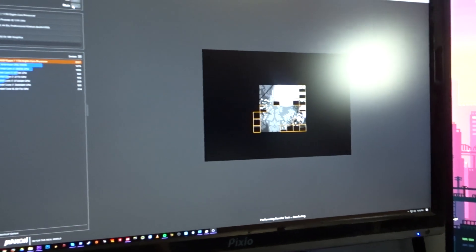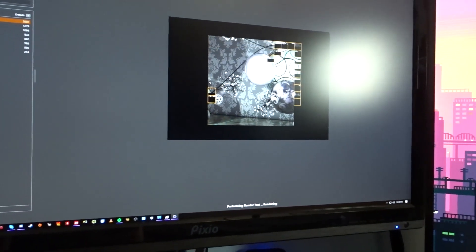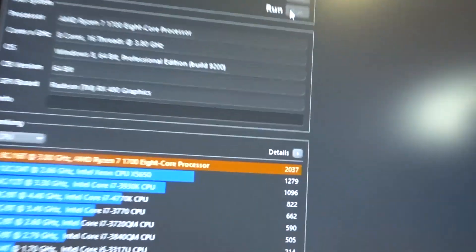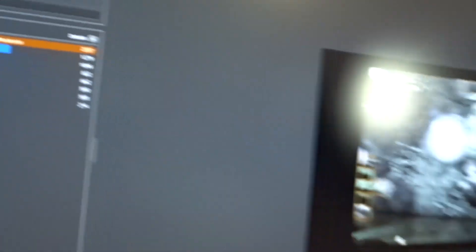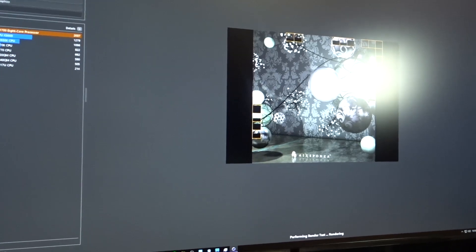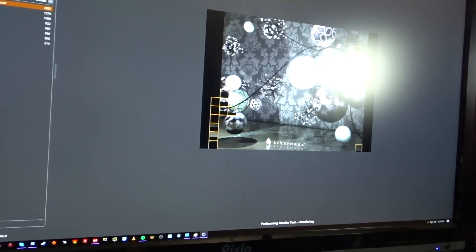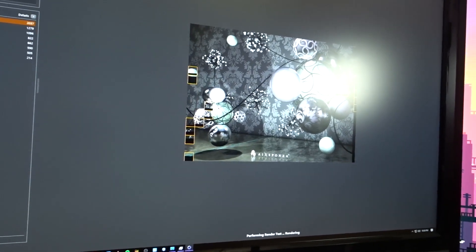Running the benchmark right now — as you can tell we got all 16 threads going at it. Running through Cinebench, it's showing the bug where it's actually outputting a score of over 2,000, which is kind of crazy. This is obviously a Windows built-in bug because this is not something that should be happening. As you can tell, we got a score of 2,040.